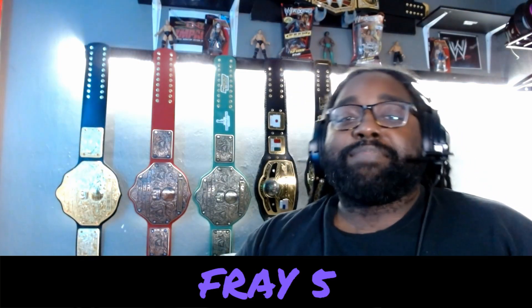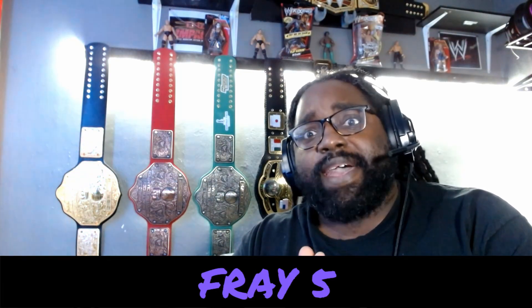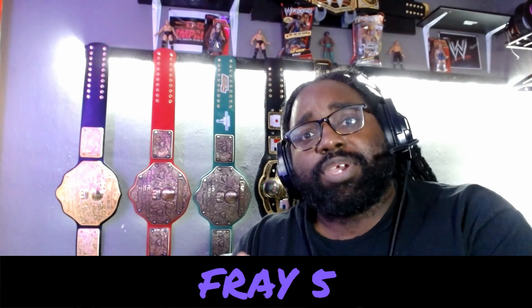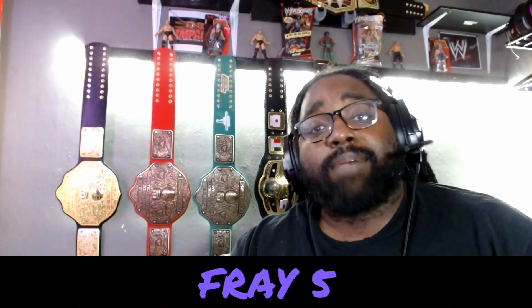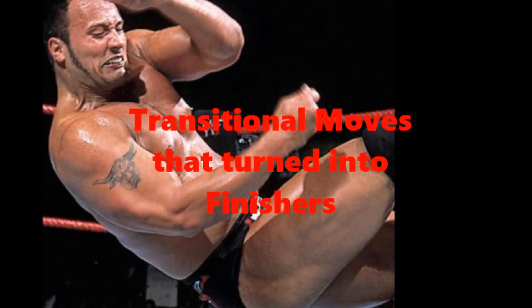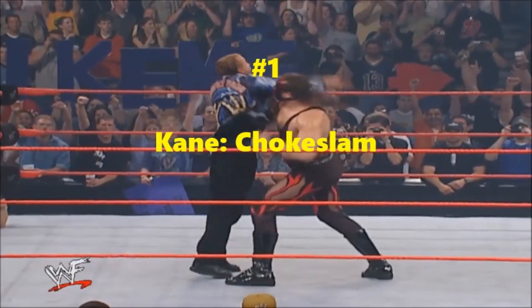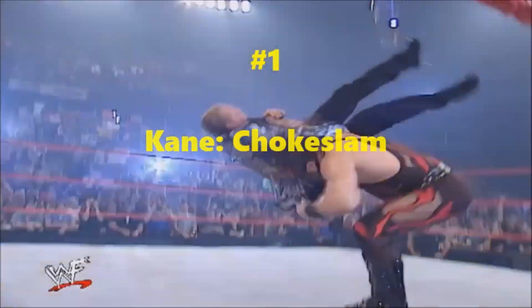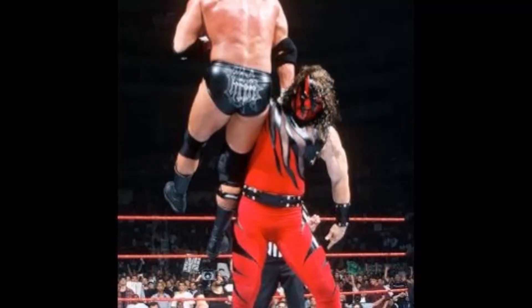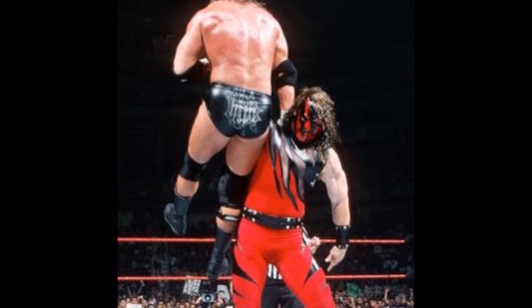What's going on ladies and gentlemen? Hey, I got a question for you — you ever see a superstar use a move so much that it becomes their signature and a lot of times ends up becoming their finisher? That's what we're going to talk about. I'm Jay Brown with the Fray Five, and tonight we're talking about traditional moves turned into finishers.